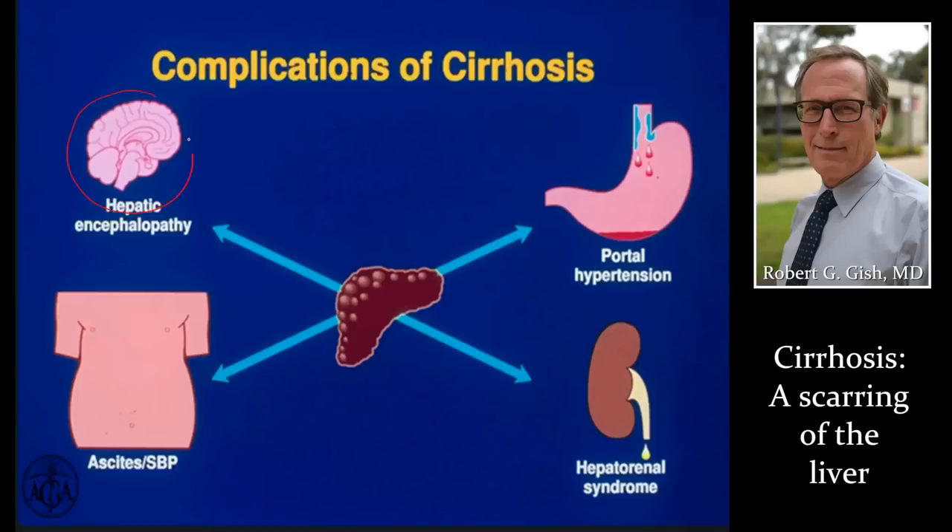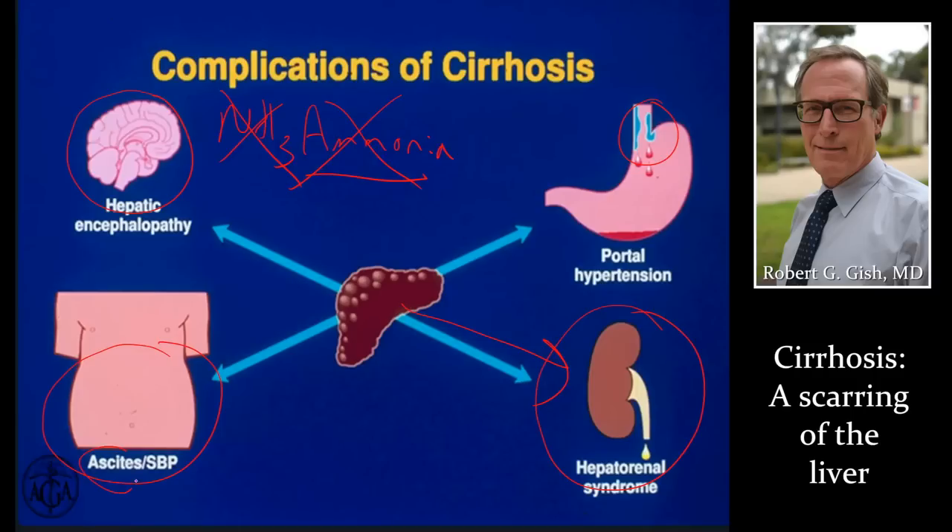Complications of cirrhosis can include mental confusion that we call hepatic encephalopathy. We do not check ammonia levels in our practice anymore — people who check ammonia levels are more confused than their patients because they may be high or low and don't correlate well. People can bleed internally, as we just talked about. Very late, patients' kidneys can shut down because the liver regulates the kidneys. People can collect fluid on their abdomen called ascites, and eventually that can become infected — the P here stands for peritonitis.